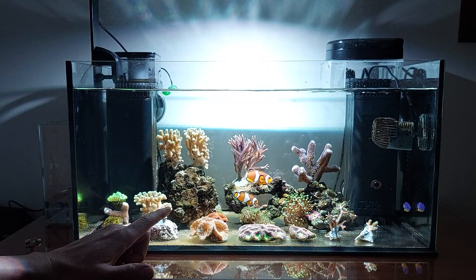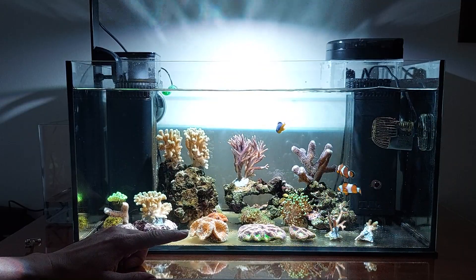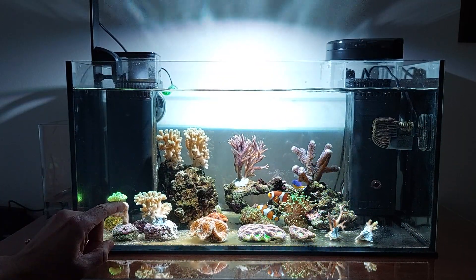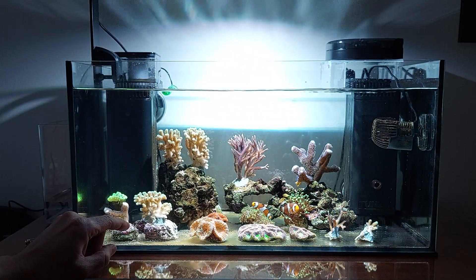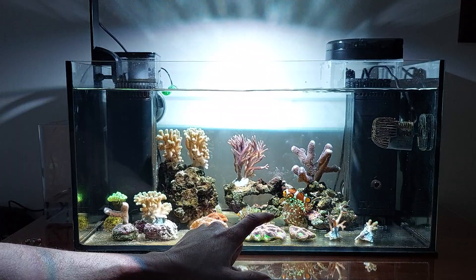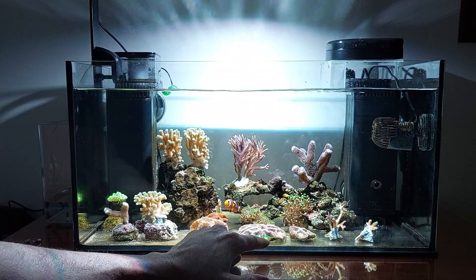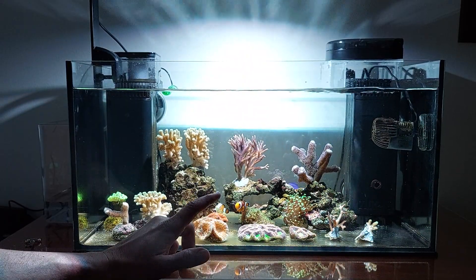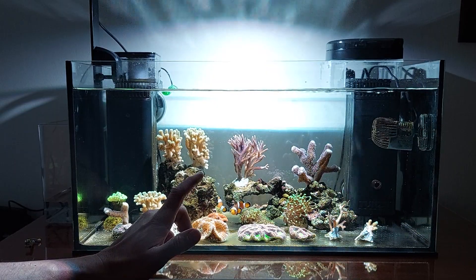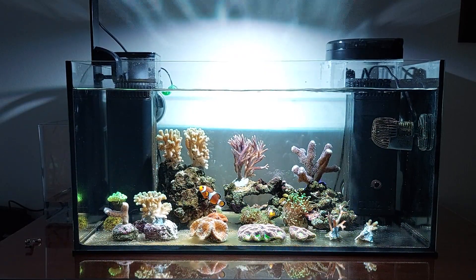On the aiptasia, it's looking like the peppermint shrimp is doing a good job because I think he's cleaned the rocks on the left side, and also the one I had on the euphyllia. But the one on the brain coral remains. Fish are doing good, I think they're healthy.